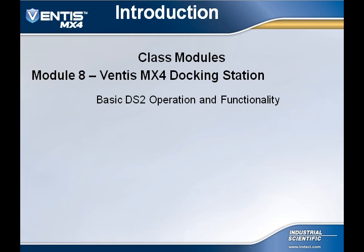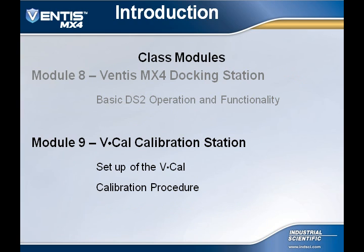Module 8 covers the Ventus MX-4 DS-2 docking station, where we will review the basics of the DS-2 operations and functionality. In Module 9, we will cover the V-Cal calibration station for the Ventus MX-4, talking about the different options that the user may utilize in their V-Cal. We at Industrial Scientific hope you enjoy these varied modules and find great value in them. Please feel free to contact us with any comments you may have.